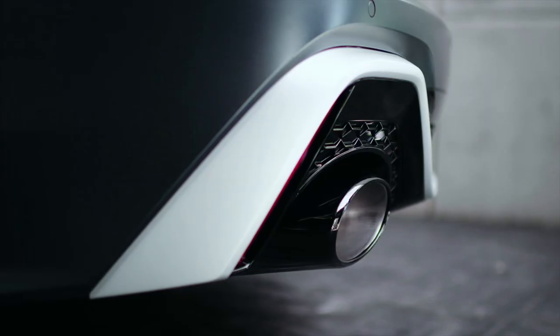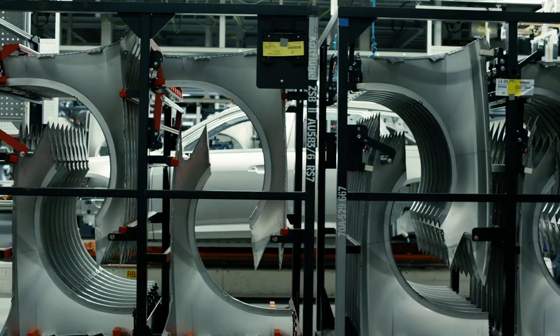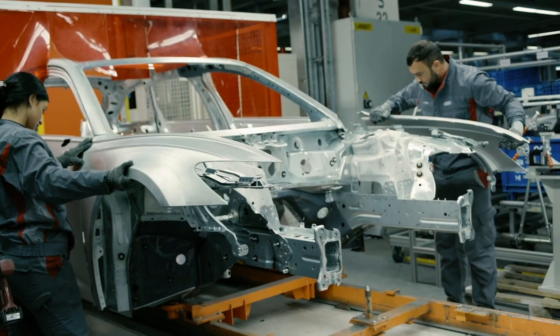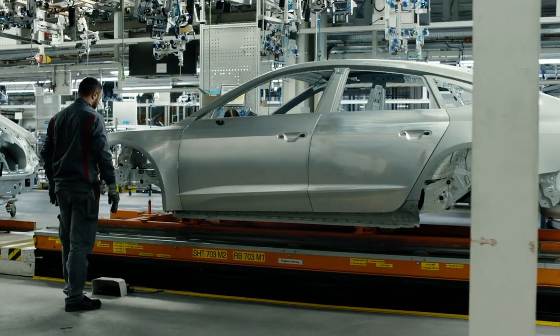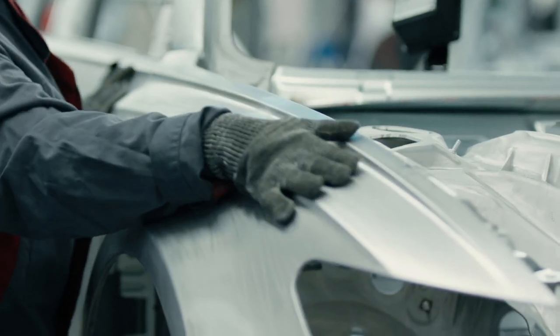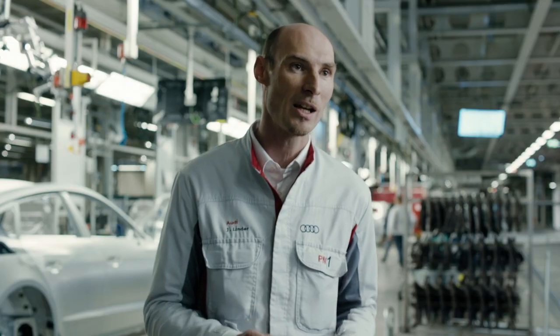The RS has more distinctive lines, has a more brawny look and therefore also gets its own hang-on parts, which we mount onto the body here. The eye of the employee is relevant for us for quality. The finish of each vehicle is inspected to ensure that each vehicle here comes to the customer in top quality.